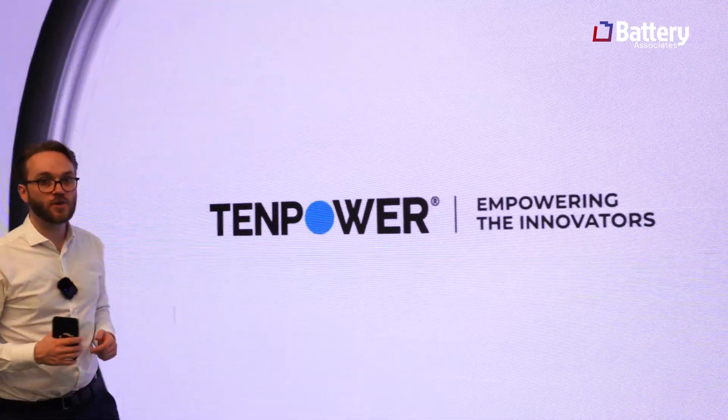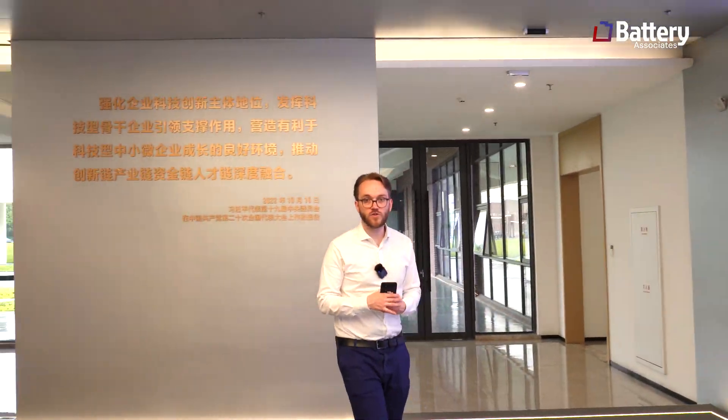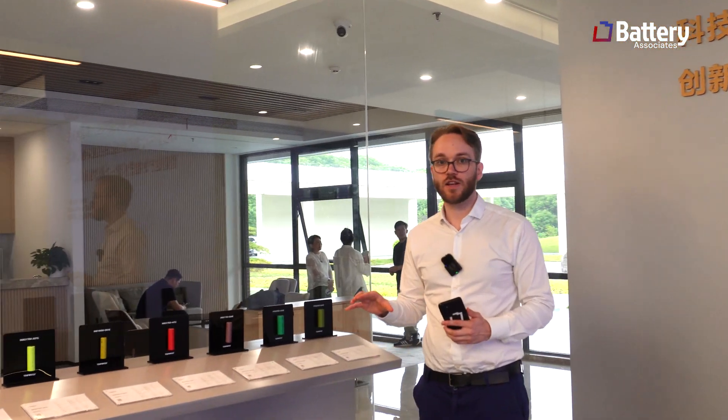Let's go — please join me moving around here. This is the showroom. It's interesting; if you come a bit closer we can start with some of the cells, and then I'll walk you through some of the developments they've done over the last 10 to 20 years.